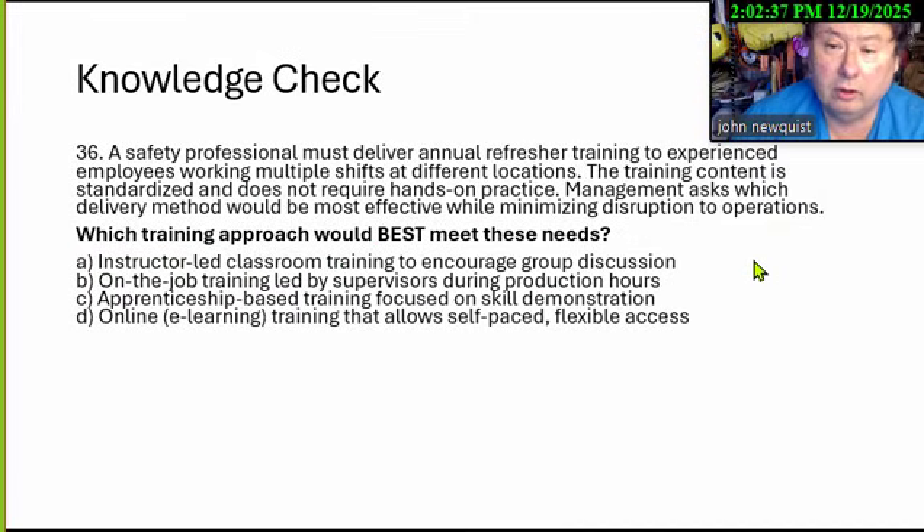A safety professional must deliver annual refresher training to experienced employees working multiple shifts at different locations. The training content is standardized and does not require hands-on practice. Management asks which delivery method would be most effective while minimizing disruption to operations. A: Instructor-led classroom training to encourage group discussion. B: On-the-job training led by supervisors during production hours. C: Apprenticeship-based training focusing on skill demonstration. D: Online e-learning that allows self-paced, flexible access.